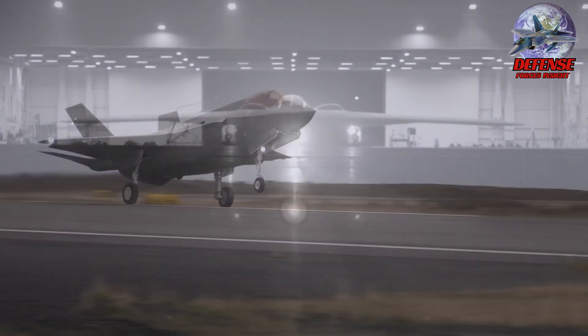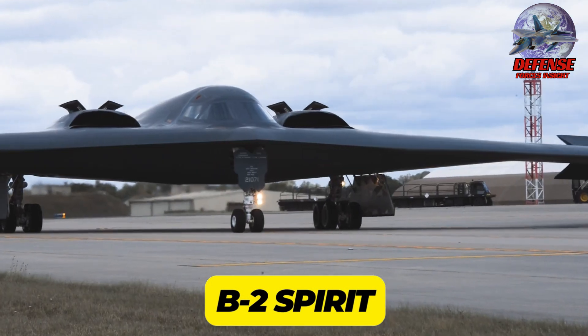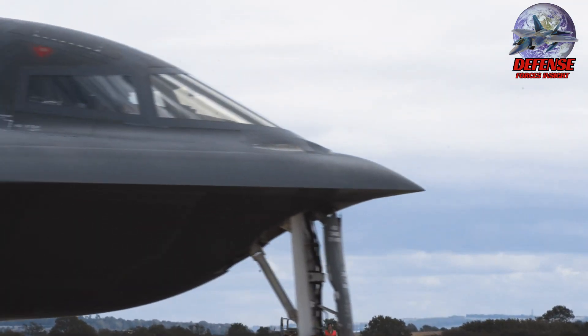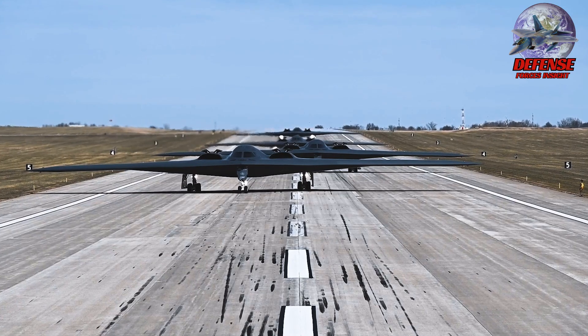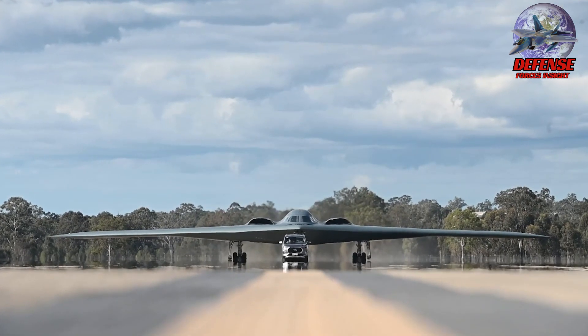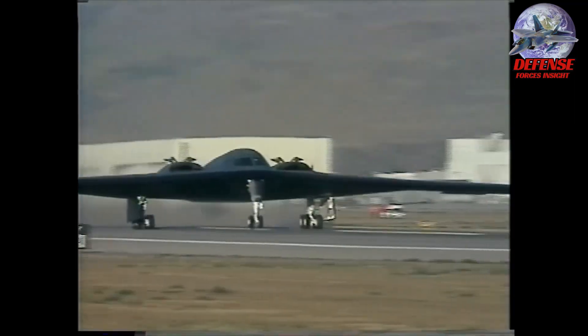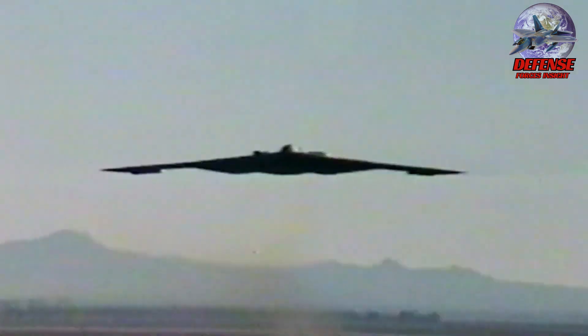3. B-2 Spirit Stealth Bomber. The B-2 Spirit was intended to be America's first totally stealthy strategic bomber, and it was originally unveiled by the Northrop Corporation in 1988 during the Cold War. Just 21 of the 132 planes that were ordered were completed, and the tailless design was intended to reduce the aircraft's radar signature so that it might breach Soviet air defenses in the event of a nuclear war.